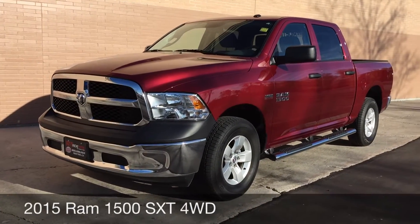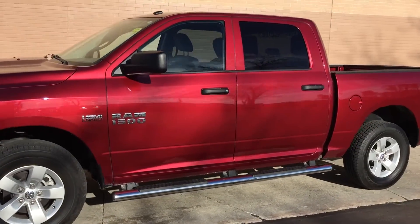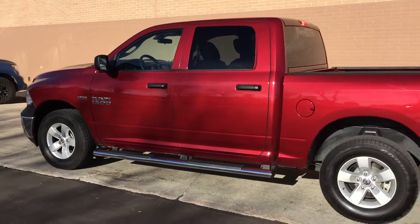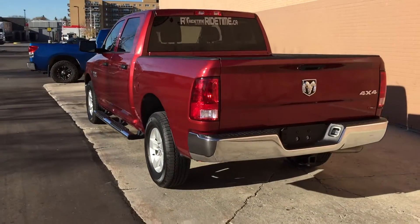To start, we got the chrome front bumper right there, 17-inch alloy wheels, and chrome running right along the side. This is a full crew cab so there's lots of room for your passengers. As we come around the back we got the chrome rear bumper.